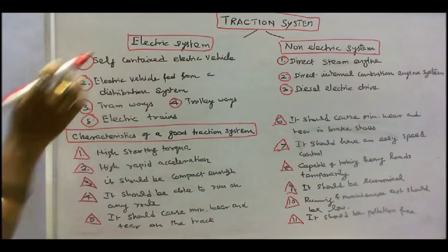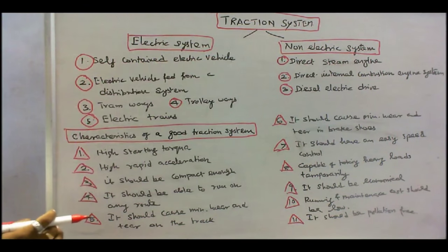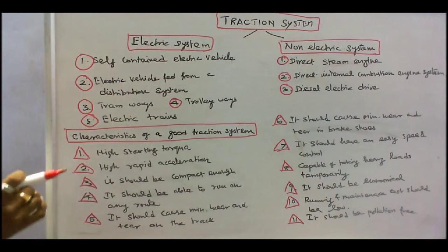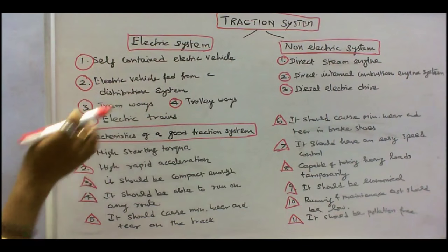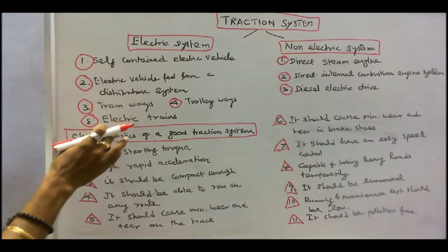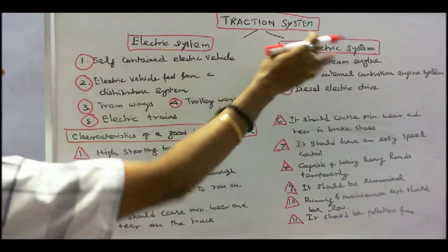In the electric system, one is self-contained electric vehicle. Number two, electric vehicle fed from a distribution system. Number three, tramways. Number four, trolleyways. Number five, electric trains.